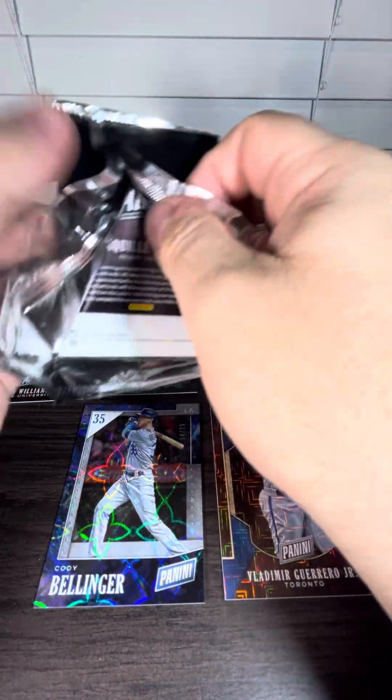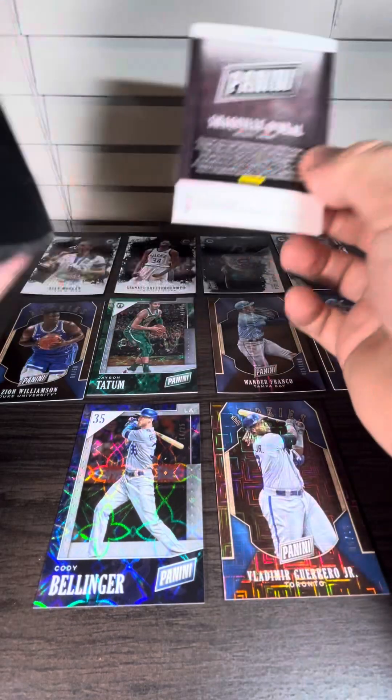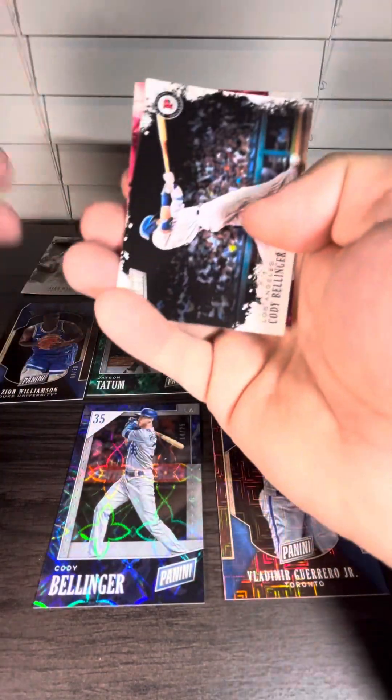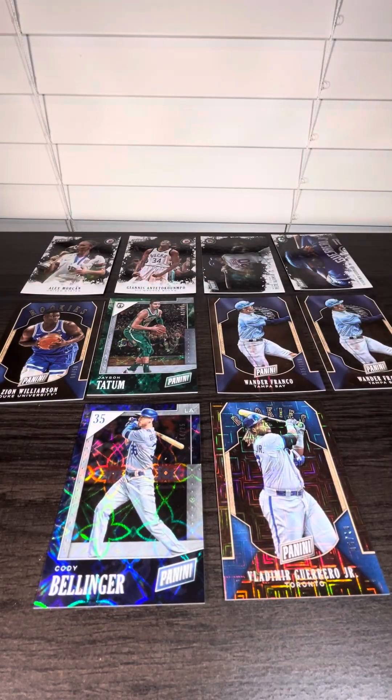Last pack. Shaquille O'Neal on the back — who's going to be on the front? Bellinger in check, and that is going to do it. Thank you for watching.